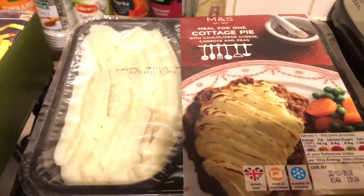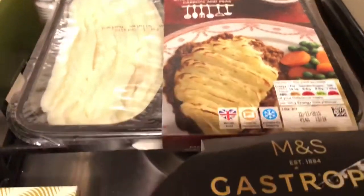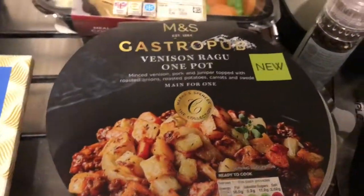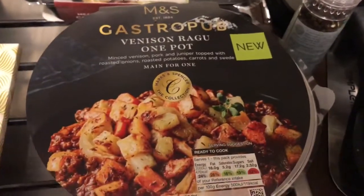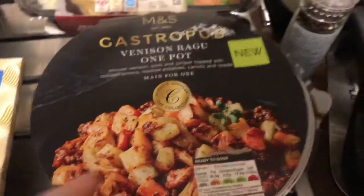This is one of the ready meals I got for my dad - it's a cottage pie with cauliflower cheese and carrots and peas. I think he'll like this. Then I got him this venison ragu one pot - that's obviously a lot more expensive. I think that was £4.50 as well. He'll like that.